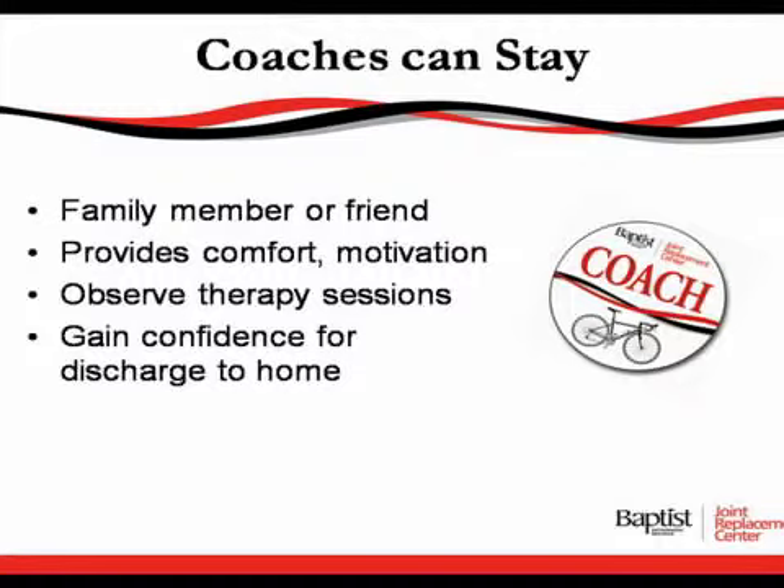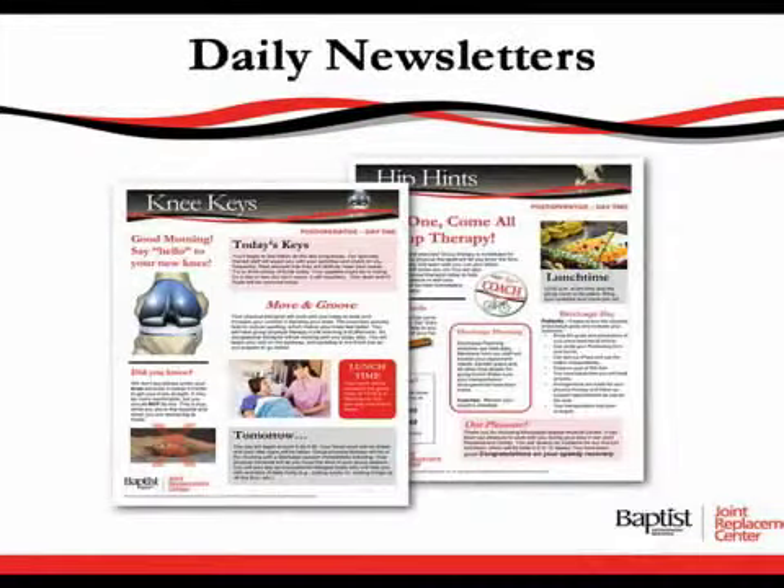We want you to gain confidence for your discharge home. You will receive a daily newsletter — knees hints or hips hints depending on what type of surgery you have — and this lets you know what is expected and what will take place while you're here in the hospital. It lets you know how early your day is going to begin. We usually start at 5 a.m. with lab work, and then the nurses and nursing assistants assist you in getting up, getting cleaned up, and ready for breakfast. We ask that you get on your regular clothes because this is a wellness program and we want you to be free to move around and go to physical therapy.